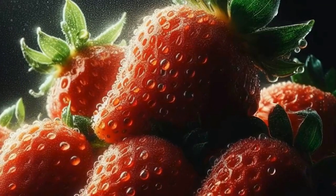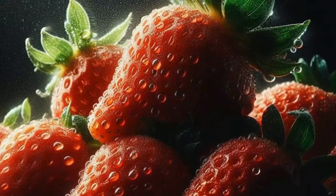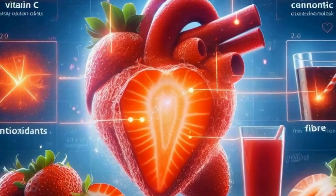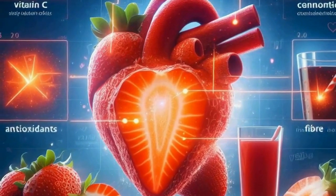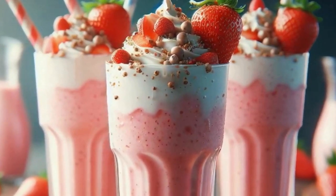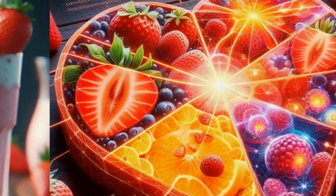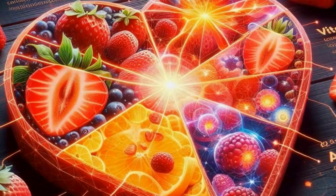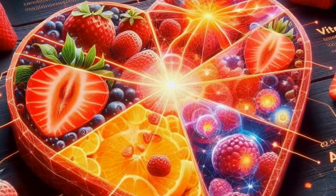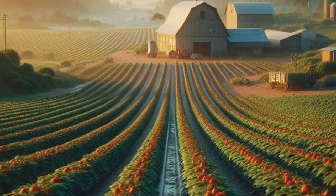Let's lighten the mood with some fun facts about strawberries. Did you know that strawberries are the only fruit with seeds on the outside? Those tiny specks you see on the surface are actually the plant's ovaries, each containing a tiny seed. Strawberries are also incredibly versatile — you can enjoy them fresh, frozen, dried, or even in jams, smoothies, and desserts. They add a burst of flavor and a pop of color to any dish. Another cool fact is that strawberries have a unique aroma compound called furaneol, which contributes to their distinctive scent. That's why walking into a strawberry patch or opening a container of fresh strawberries is such a delightful experience for your senses.